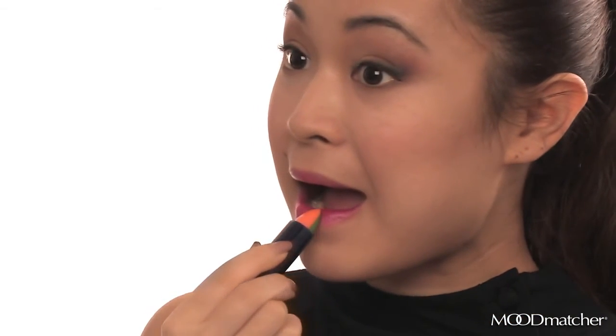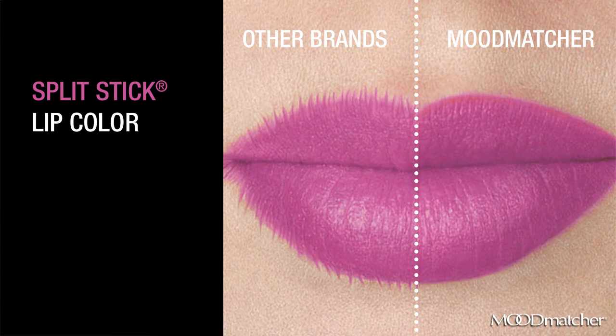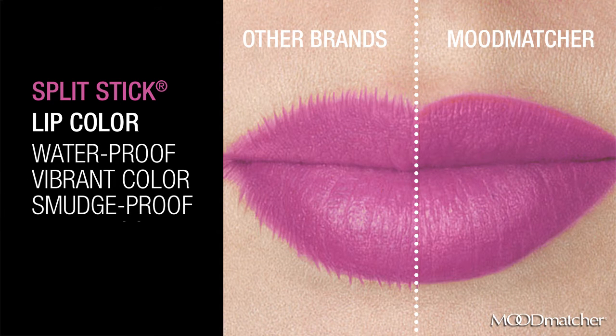You shouldn't have to take time out of your busy schedule to worry about reapplying or smudging your lipstick. Now, thanks to Moodmatcher Splitstick Lipsticks, you've got 12-hour staying power that provides beautiful, all-day coverage. Moodmatcher Splitstick Lip Shades are not only waterproof, but are clinically proven to provide stunning, vibrant color without smudging or fading.